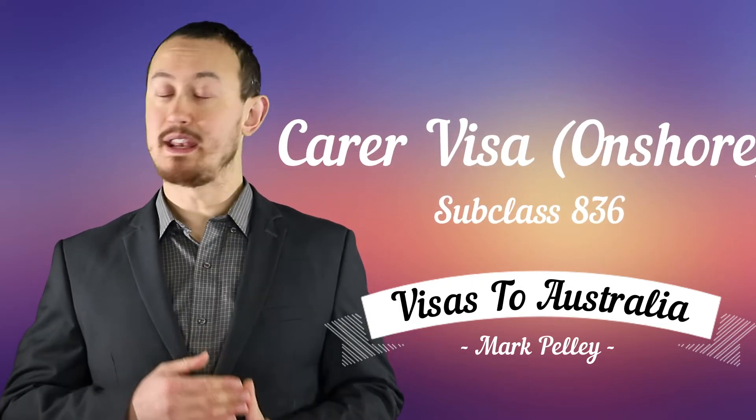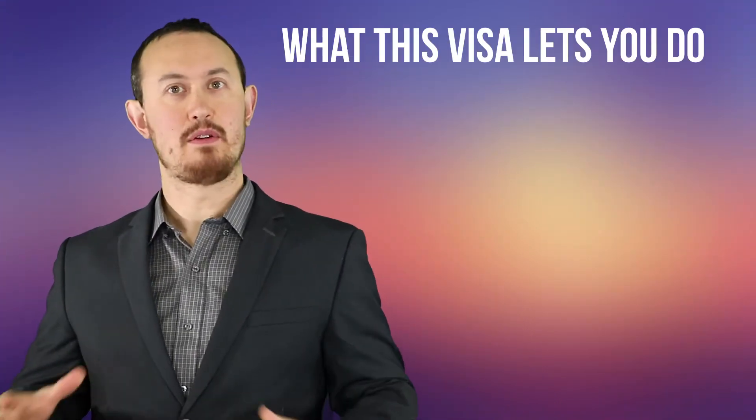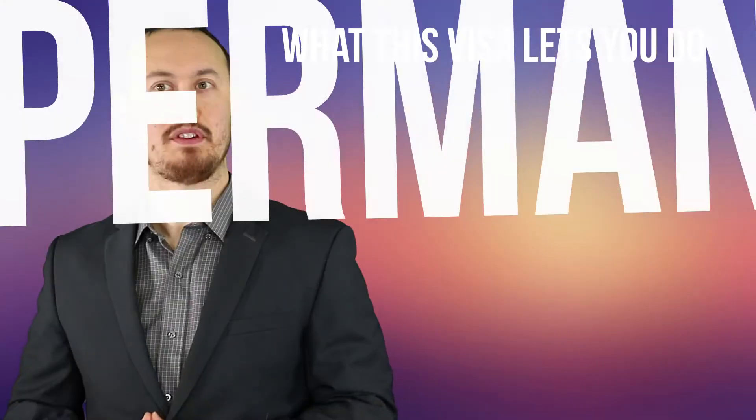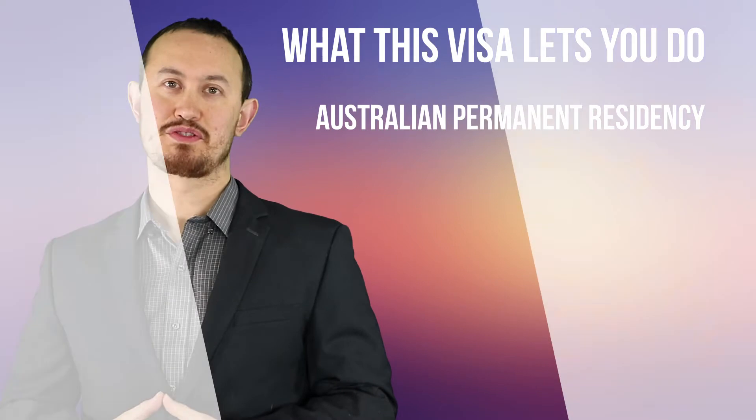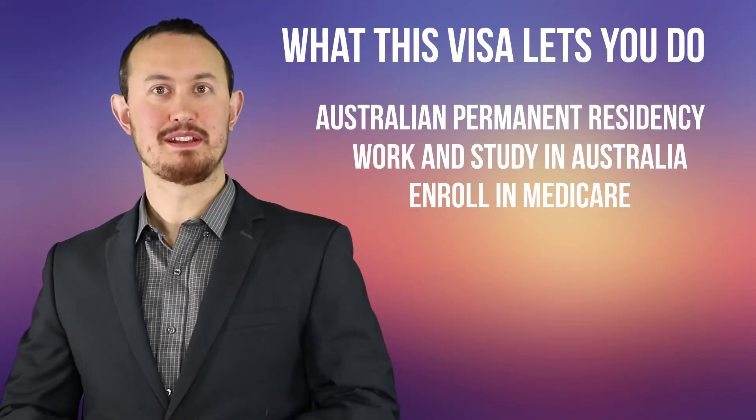You must be willing and able to provide care for your relative and have a good understanding of their issues. With the Carer Visa, you can work and study in Australia, enrol on the Medicare program, and travel to and from Australia for up to five years.